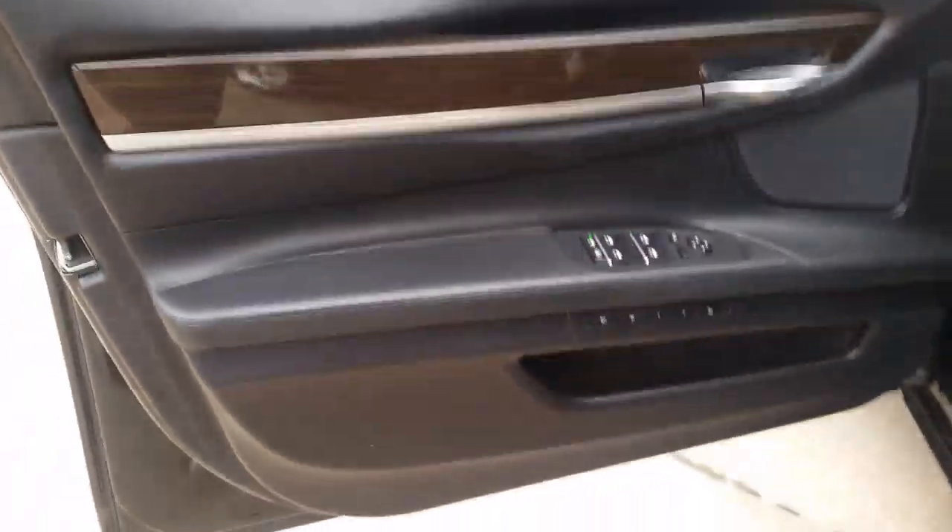Moving up to the front — same condition with the seats. I do want to confirm those miles for you: it only has 41,480 miles.